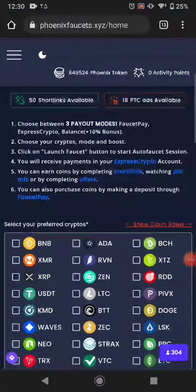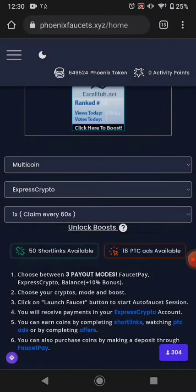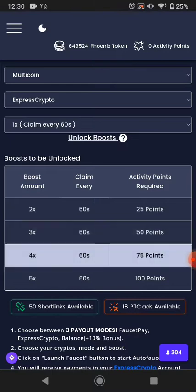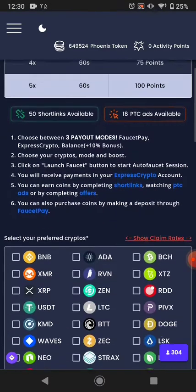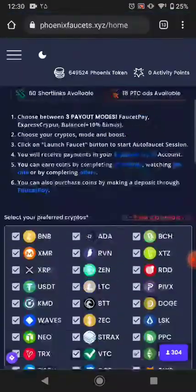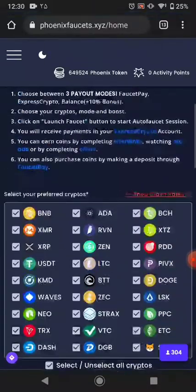Right now I'll click ExpressCrypto wallet. The payout posts every 60 minutes and you can boost your amount too. I didn't use any of these boost tricks yet. You can boost your amount — just click whichever boost you want and you can boost it.